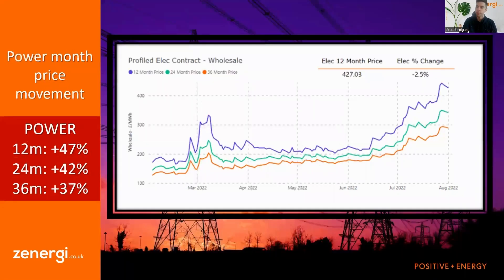Power is perhaps even worse in some ways. We've seen prices increase anywhere between 37 to 47 percent. We're also seeing the reverse dynamic, where the near-term 12-month price has gone up much more compared to the longer-term 36-month price. In addition to all the gas market drivers, the heat waves we've been experiencing in Europe and the UK are impacting power prices through increased cooling demand. Near-term power prices have been on a much more relentless charge upward, and you can see that clearly in the price graph.